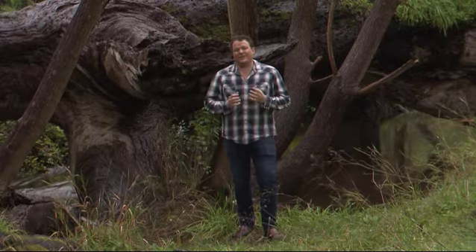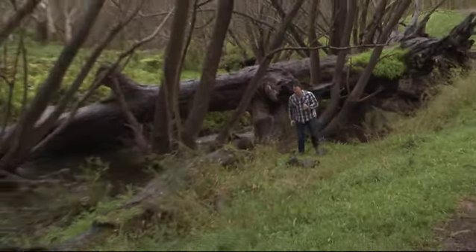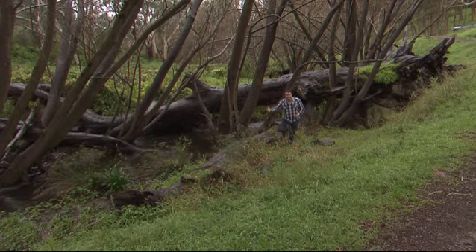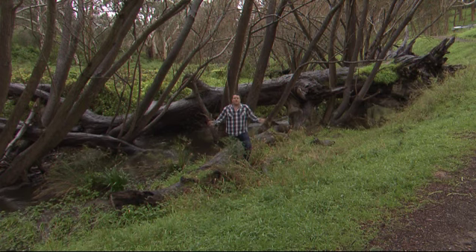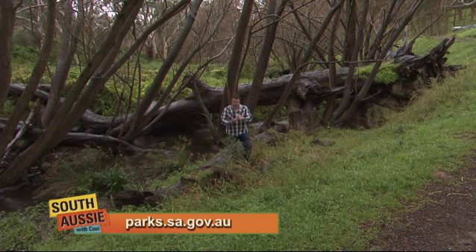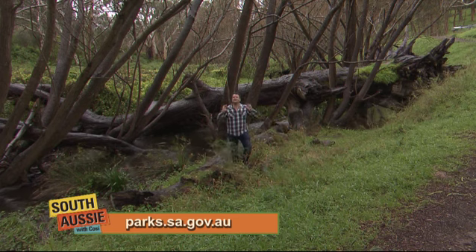Brownhill Creek truly is nature's own theme park. And best of all, it doesn't matter whether you're 8 or 80. This place is for everyone. And even better than that — it is totally free. Anybody can be a bushwalker of any age and any level of fitness. Doesn't cost you a cracker. It is perfect — summer, autumn, even on the worst of days like today, the place is still perfect.